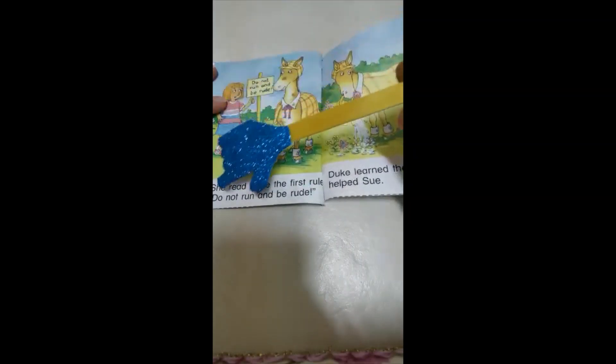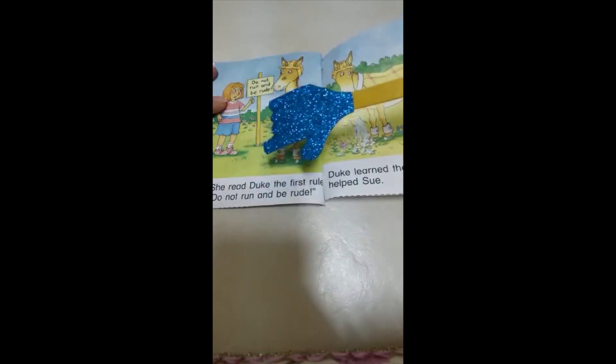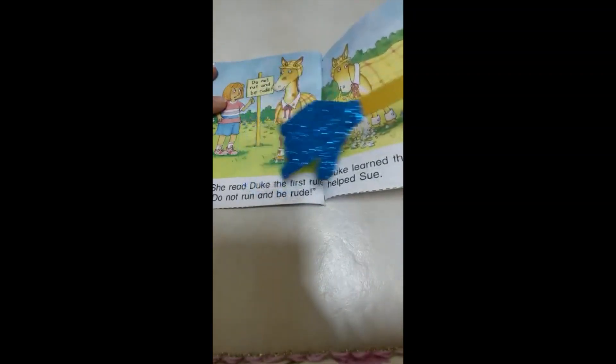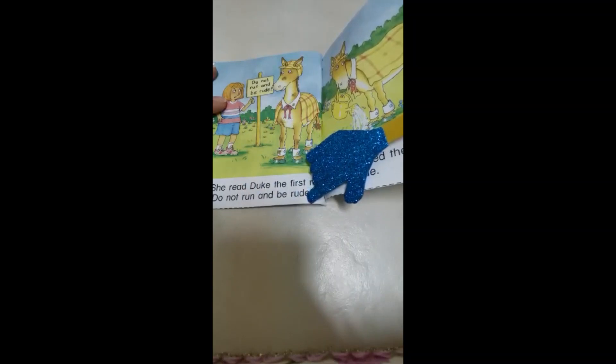Look at the sign Sue made. The rule is: do not run and be rude. Here we have Duke with long U, rule with long U, and rude with long U.